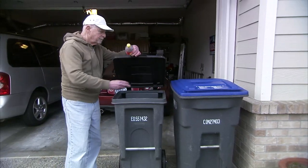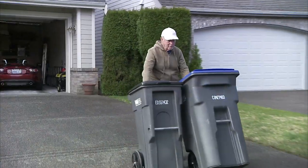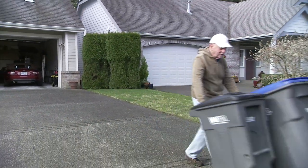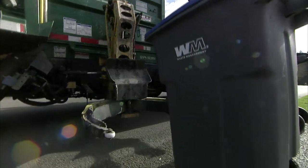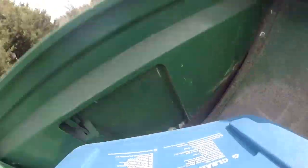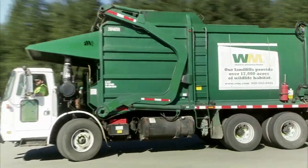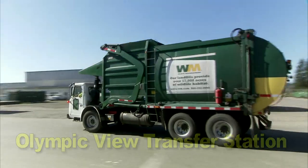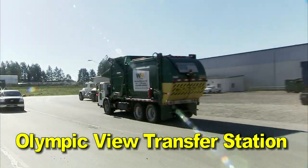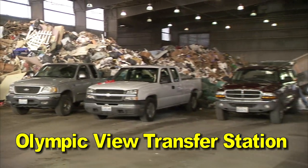The entire journey begins with you, when you sort your waste into the proper container and then place it at the curb for pickup. Whether it's garbage or recyclable material, automated vehicles collect your trash and deliver it to a local transfer station where it's dumped for processing. Here, the garbage and recyclable material go in different directions.